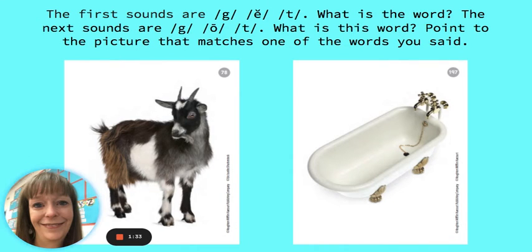The first sounds are G, E, T. What's the word? The word is get. The next sounds are G, O, T. What is the word? The word is goat.